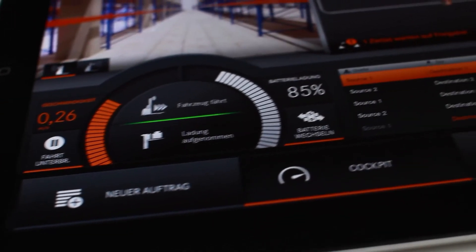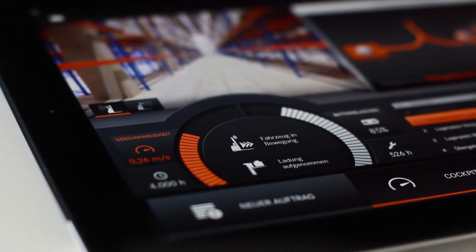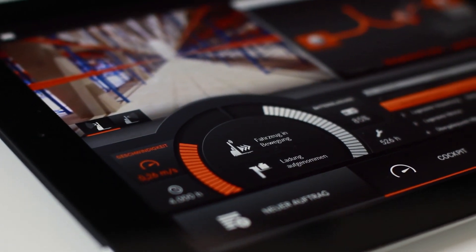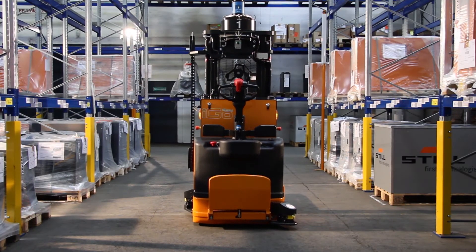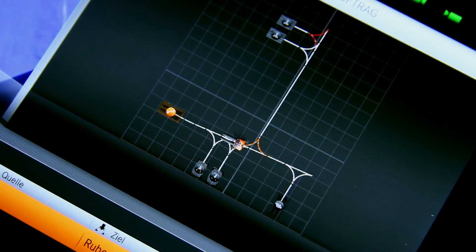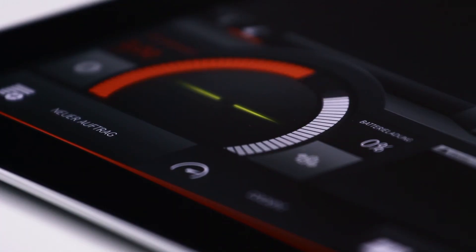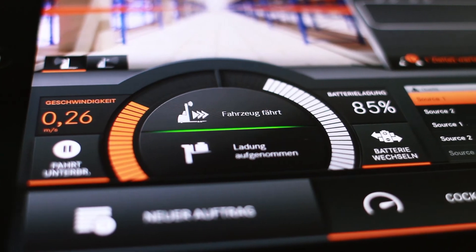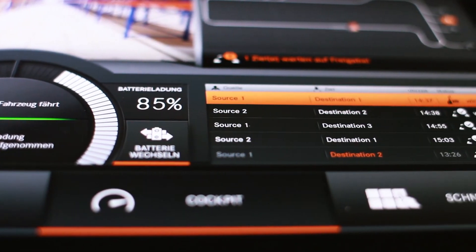In the virtual cockpit of the app, you have all the relevant data of the automated vehicle in view at all times. The live camera shows what is happening on the route. The current position of the vehicle is displayed on an interactive map of the warehouse, and all specifications relating to speed, battery charge status, and the transport jobs to be performed are displayed in clearly arranged menus.